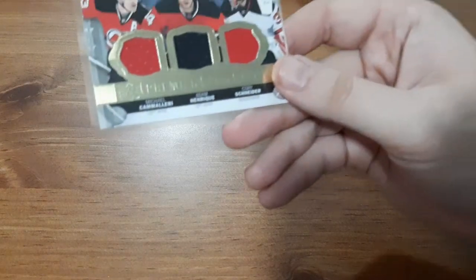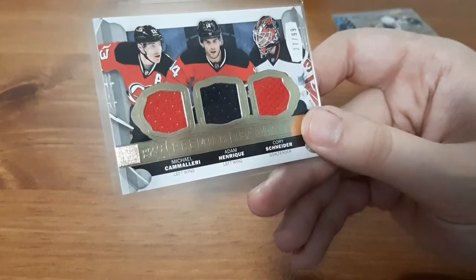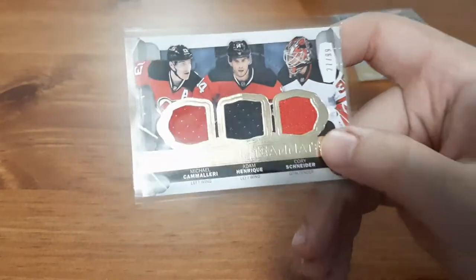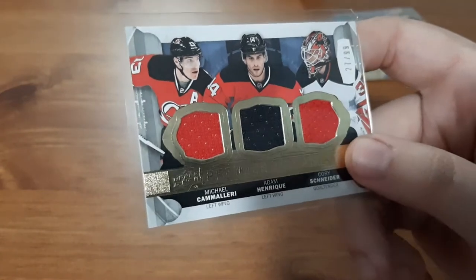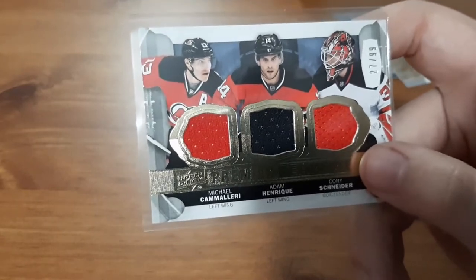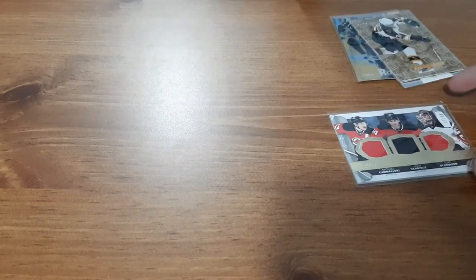And the last card for this pack is definitely worth it — it's my first Trio jersey card. It's an Upper Deck Premier Teammates card for Michael Camarelli, Adam Henrique, and Corey Schneider, numbered out of 99. So I have a trio jersey card with three different players in one card, which I've never gotten before. It looks awesome — I like how it's colored jerseys, not just white ones. Those are harder to get, and to be numbered out of 99, I absolutely love this card. It has everything going for it.